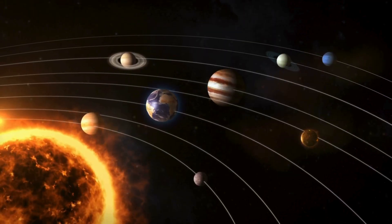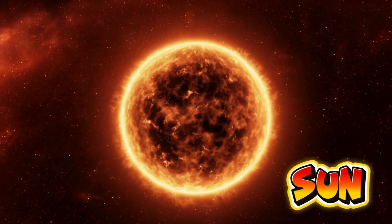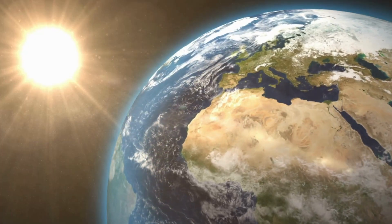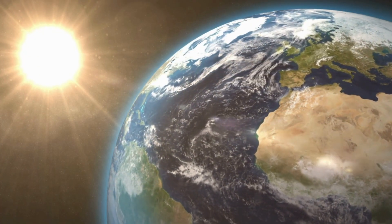Let's meet our solar system. At the center is the sun, a giant hot star made of glowing gases. The sun gives us light, warmth, and energy. Without it, nothing on Earth could live.